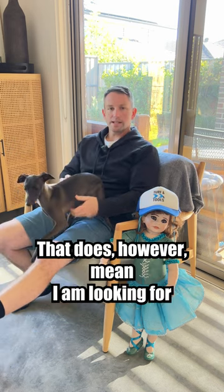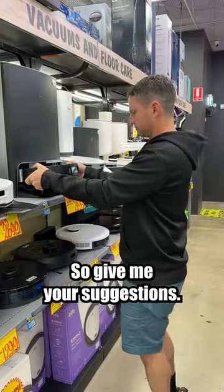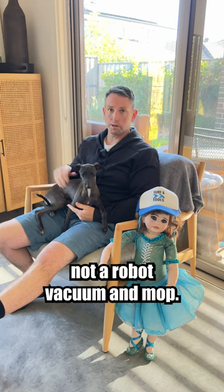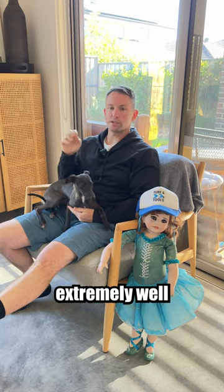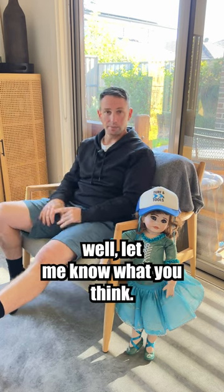Your experience may be different to mine. That does however mean I am looking for a robot vacuum, so give me your suggestions. I'm looking for a robot vacuum, not a robot vacuum and mop — I just want something that will vacuum extremely well. Happy to outlay some money if it's going to do the job well. Let me know what you think.